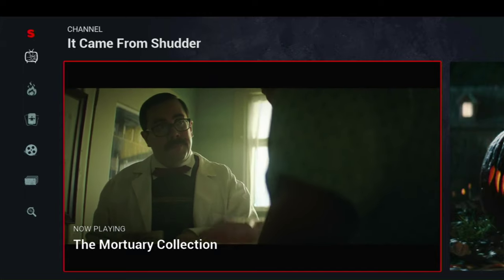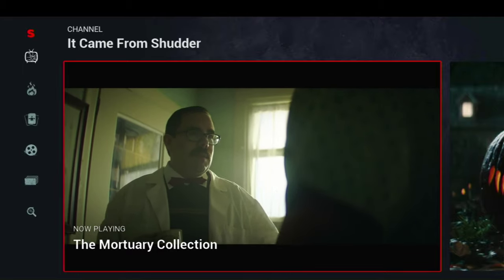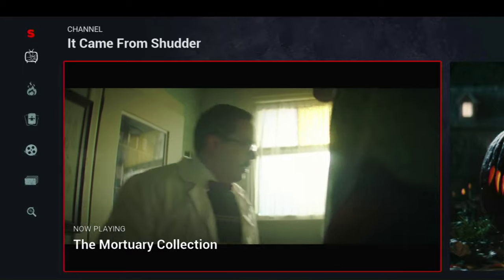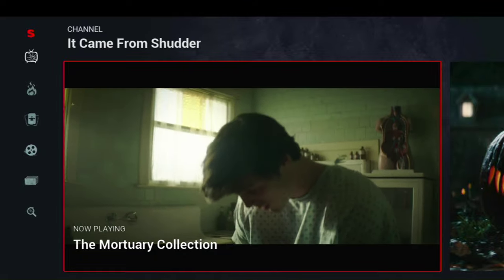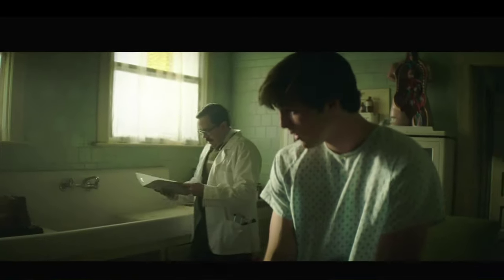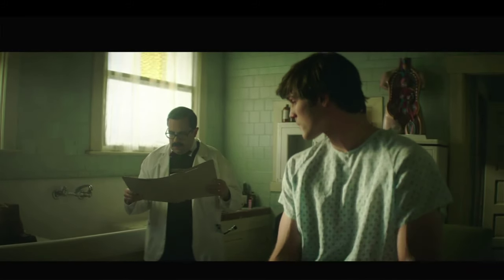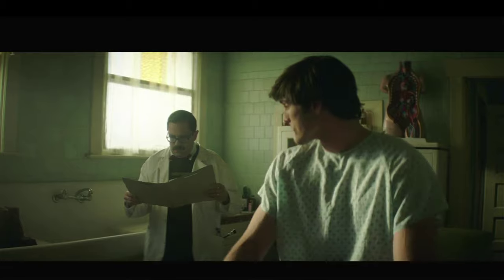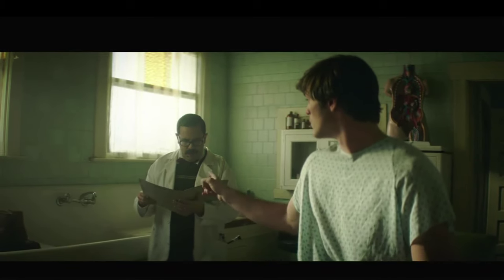Shudder of course offers movies, so you can go through and pick your favorite movie and watch it. But they also have live channels, which is kind of like 24-hour horror movies running. So if you don't know exactly what you want to watch, you might want to just throw it on the channel — or if you want something eerie playing in the background, maybe for a Halloween party, you can try that out.